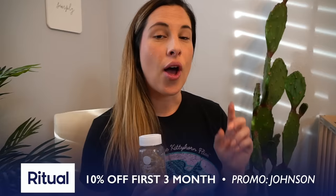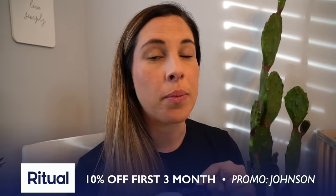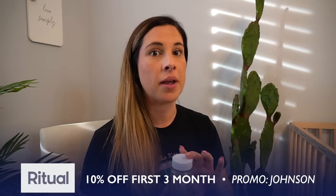I'll have the promo code up on the screen and also linked in the description box below, so you should definitely take advantage of that 10% off for the first three months because you will love it. They have prenatals but they also have multivitamins as well. I'm definitely taking these with me to the hospital, and I'm going to continue to take them until I go. So I'm putting that in my bag — let's see what else is in here.